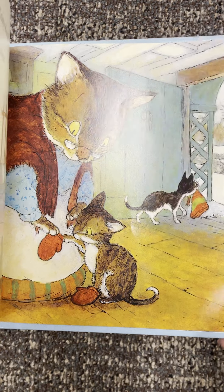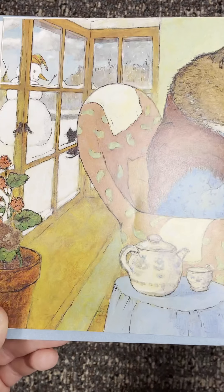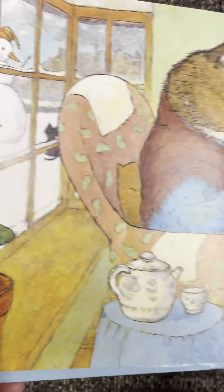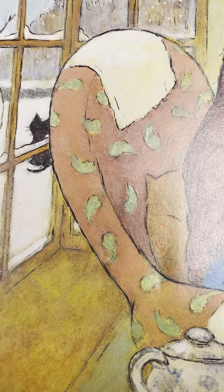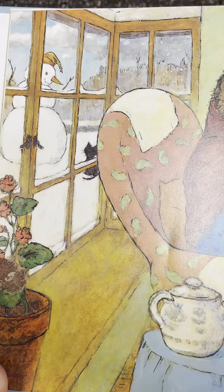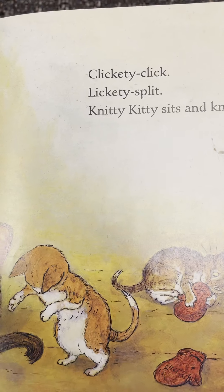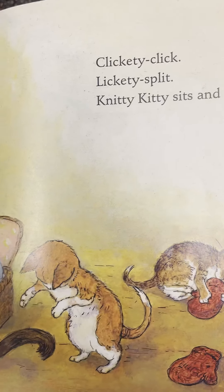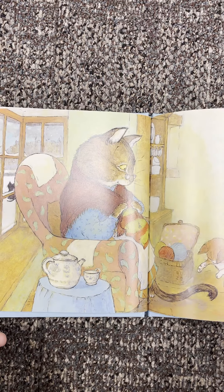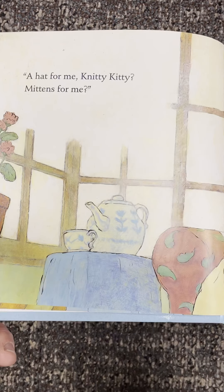Do you notice how my words sounded different when I was asking a question? I kind of like that I can show you the pictures close up. So there she is knitting again. Remember I said to pay attention to the background — there's that first kitty that got the hat, but now it's not wearing it. What is the snowman wearing? Clickety click, lickety split — Knitty Kitty sits and knits. So there were three kittens: one had a hat, one had mittens — what's left?